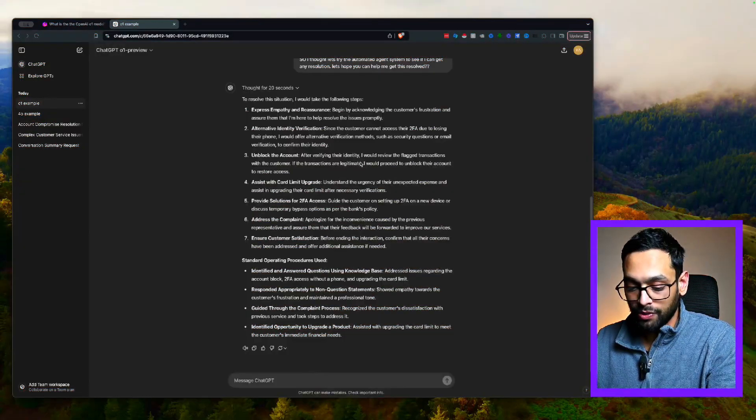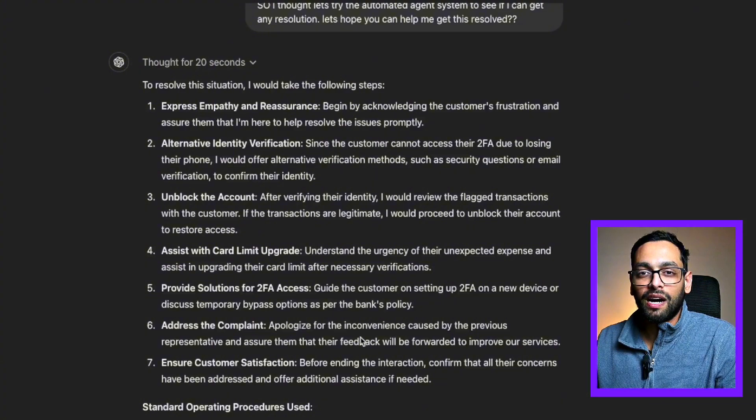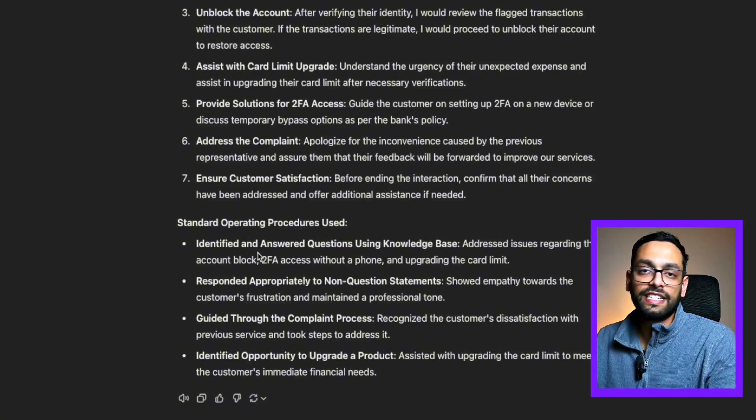If we now go over to the O1 model, let's look at how it's solved the situation. Firstly, it expressed empathy and reassurance by acknowledging the customer's frustrations and assuring them it's going to help solve the problem. It then goes through identity verification and offers an alternative second factor authentication method via email, then unlocks their account. It then helps with the card upgrade. Additionally — something the 4.0 model did not do — it provides an alternative temporary bypass for the second factor authentication. It also addresses the complaint and assures them their feedback will be passed on to improve the service, giving the customer more reassurance. Finally, it ends the interaction by confirming whether all the customer's problems have been solved, and identifies all of the standard operating procedures used.